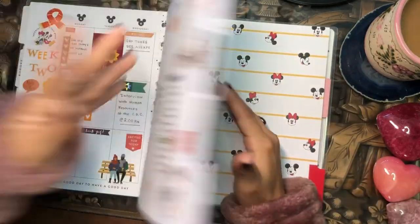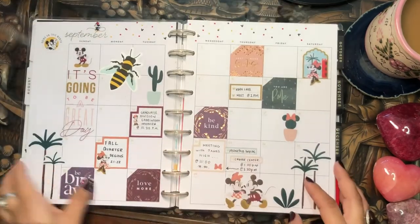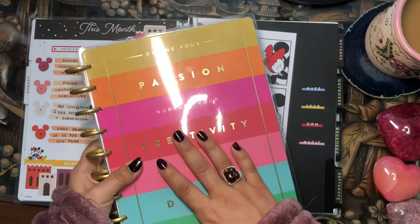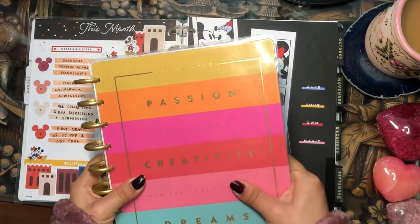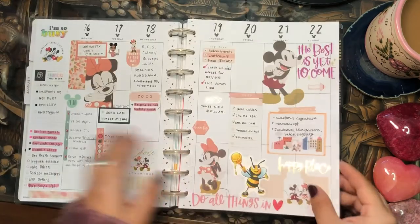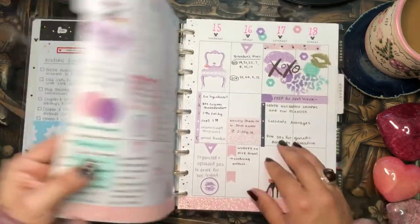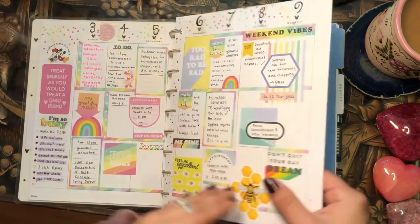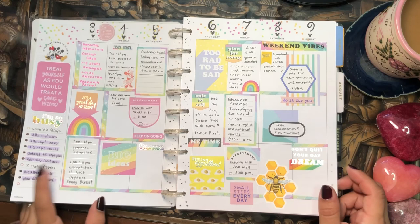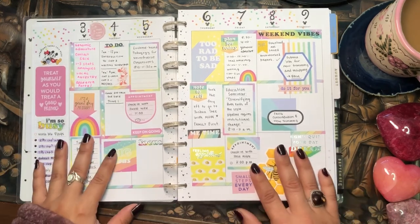That is the complete flip through of my academic planner and we're at 30 minutes, so I'm going to flip through the Stephanie Nicole planner in a separate video so it's not too long. I just blab so much! Thank you so much for tuning in — let me know your thoughts in the comments down below and I will catch you in my next video. Bye!